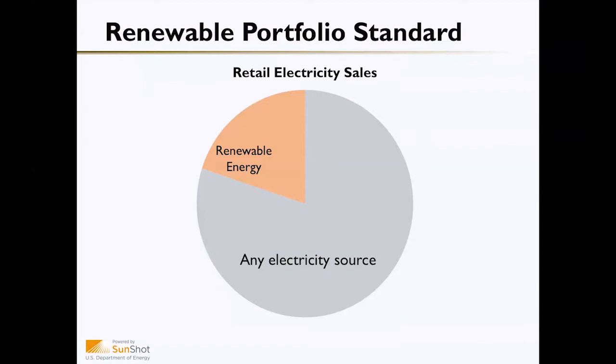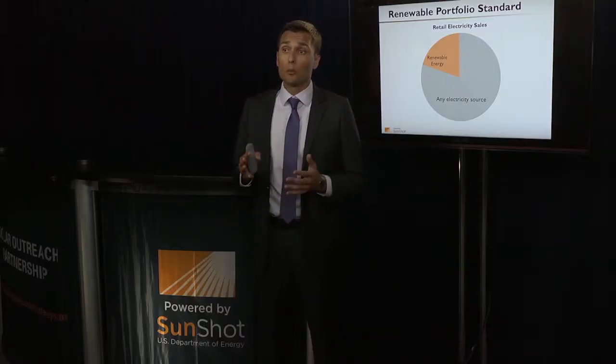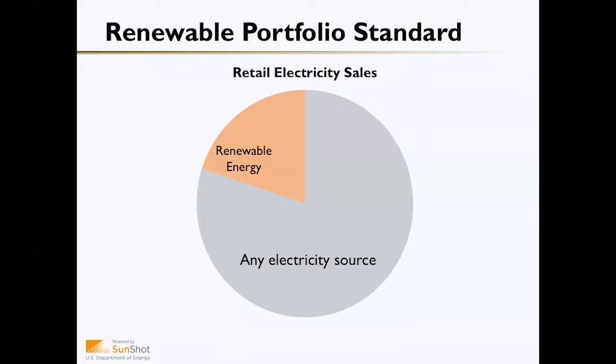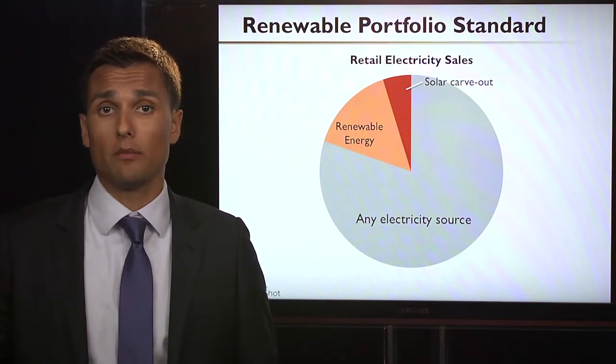The next policy that's incredibly important to the development of a strong solar market is the Renewable Portfolio Standard. The Renewable Portfolio Standard requires utilities to generate a certain amount of their electricity from renewable sources. Some states have gone as far as to require utilities to generate a certain amount from solar energy sources through what's called a solar carve-out.